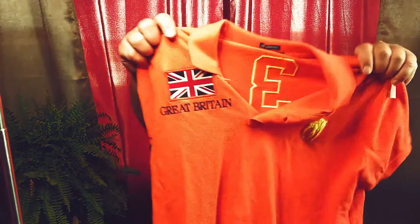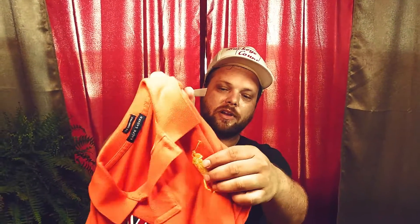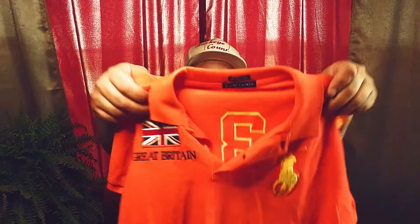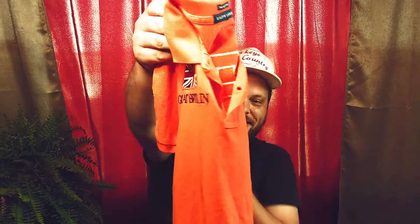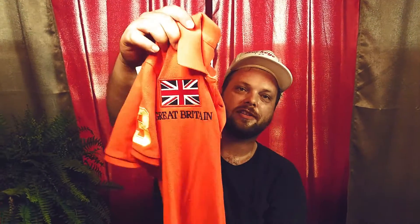Last but not least — a Polo Ralph Lauren shirt. That orange is sweet; it's got the raised lettering, it says Great Britain, and it's got your polo guy — super sweet. These were at 75% off so we paid 99 cents plus 75% off, not too much into it. It should sell relatively quickly; it's a cool shirt, nice and bright and vibrant — especially a spring/summer shirt.